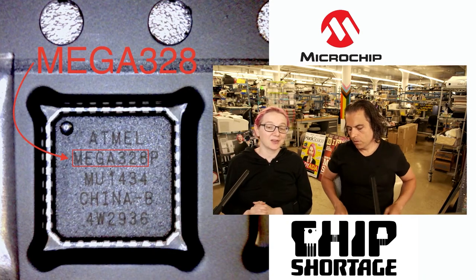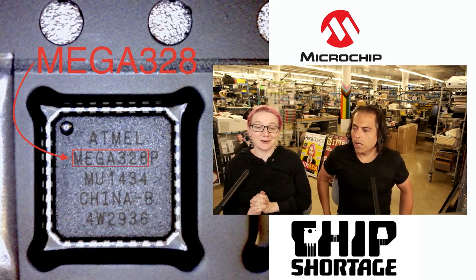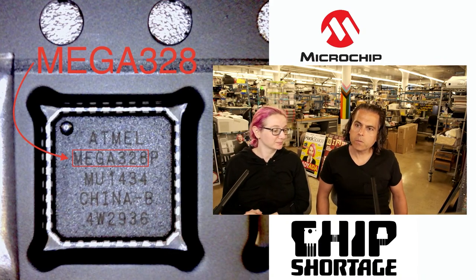I'm not asking for anything other than please ship the chips that we ordered over a year ago in the timeline that was originally promised to us. It's not a special favor. We just want the stuff we ordered and paid for over a year ago.